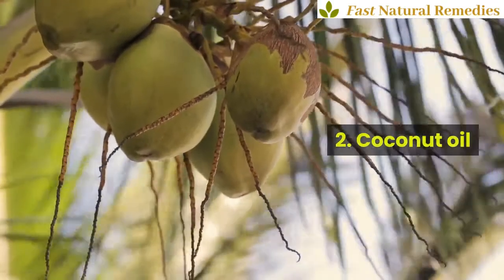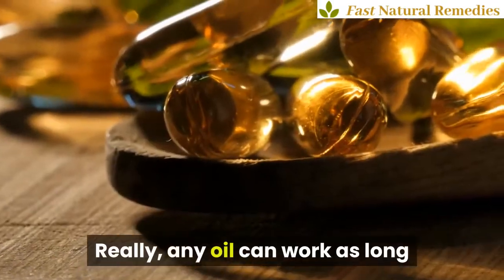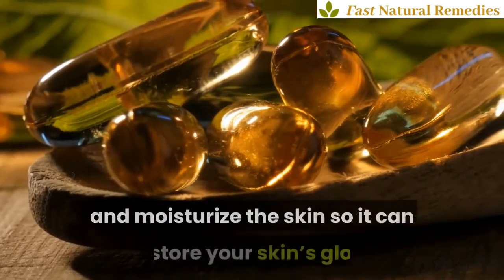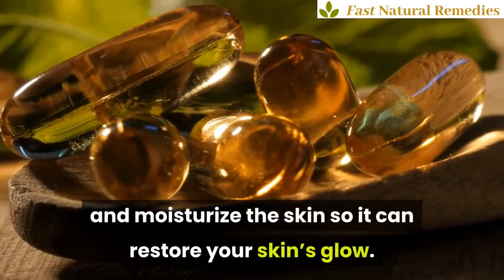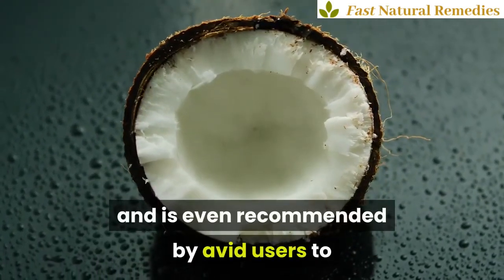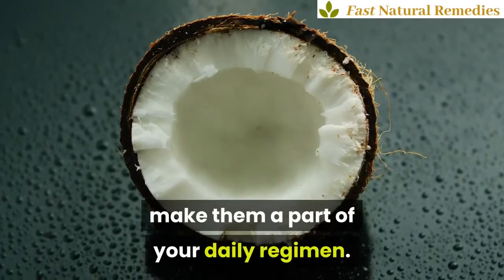2. Coconut oil. Really, any oil can work as long as it's rich in omega fatty acids to penetrate and moisturize the skin so it can restore your skin's glow. Coconut oil is especially great for this and is even recommended by avid users to make it a part of your daily regimen.